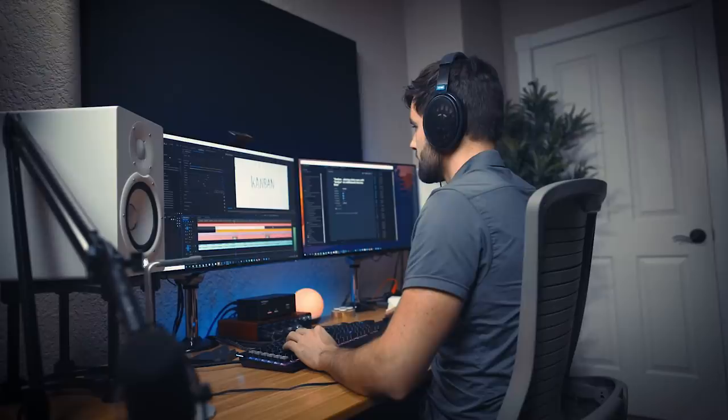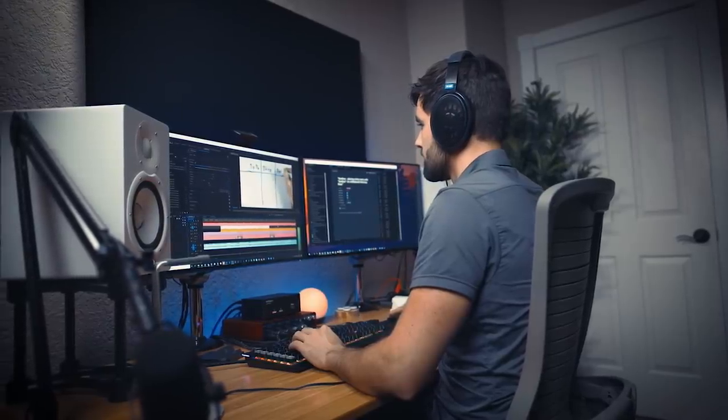And we also can't fail to mention that two monitors on your desktop just looks cool — and that's a pro as well.